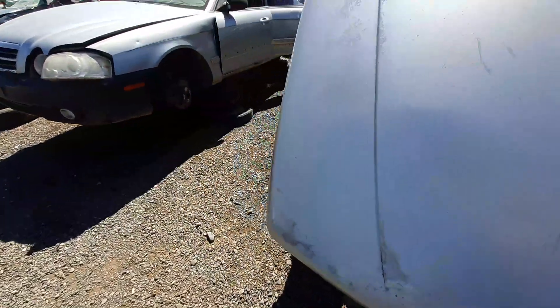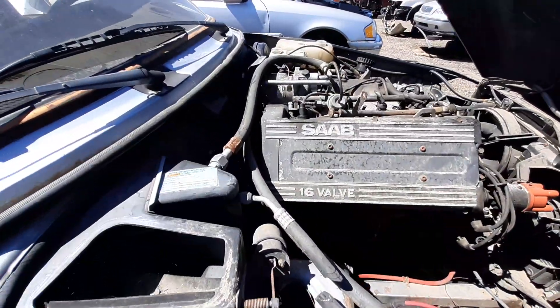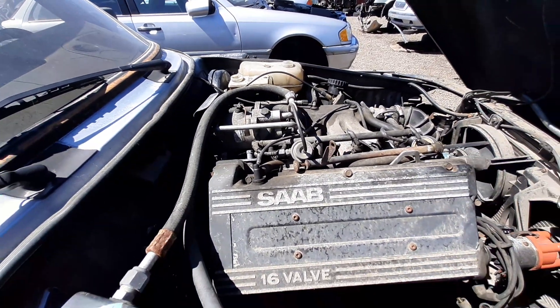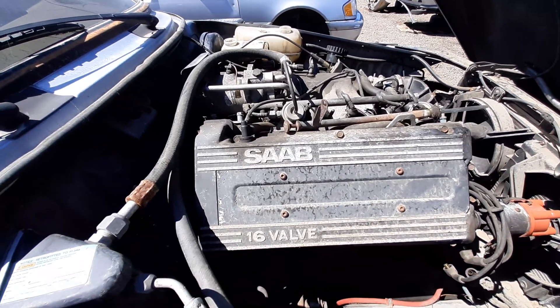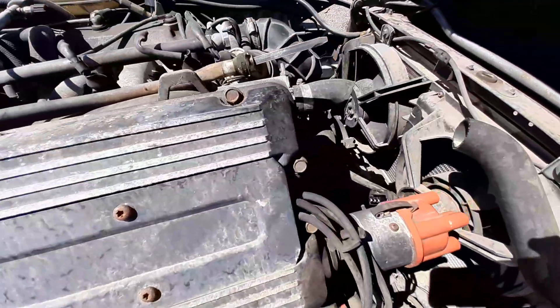For those of you who are not familiar with this, this is a front-wheel drive car, and yet the engine is sitting like this — longitudinally. It's not the only car to be like that. The Chrysler 300M was like this, and the Dodge Intrepid, and similar. But unlike those where the transmission is still mounted behind, the transmission is actually back here.